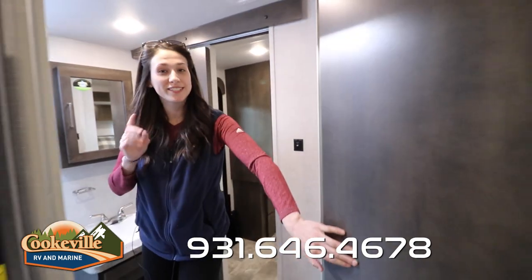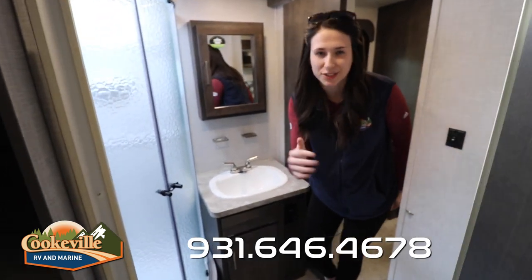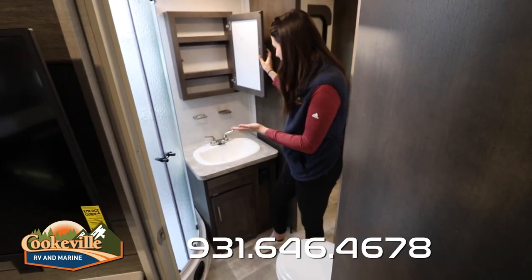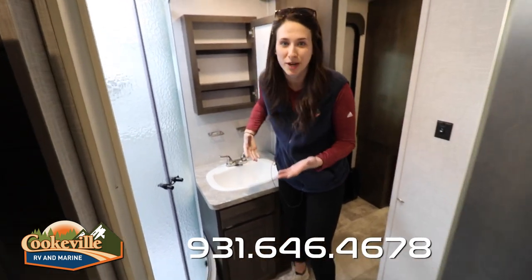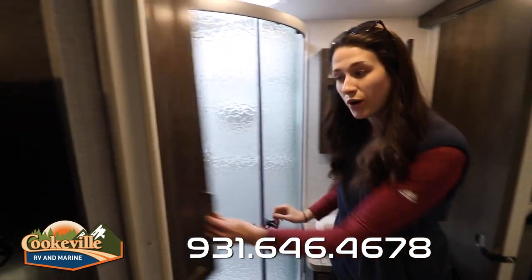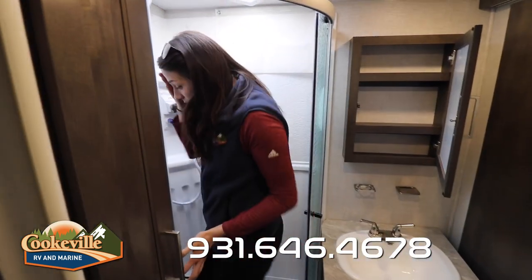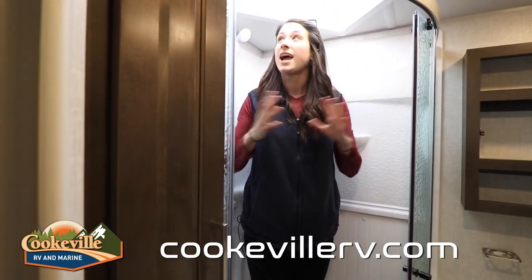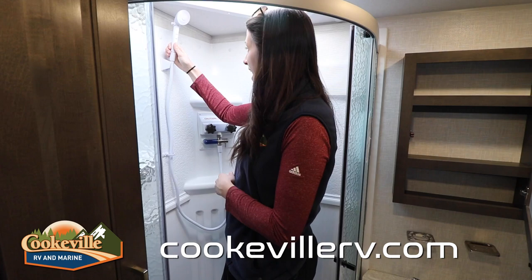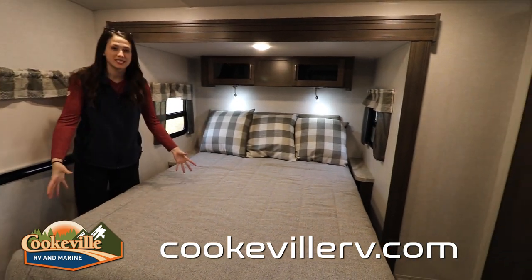Our bathroom has a double entrance — one from the entertainment and living space, and one from the bedroom — super convenient when the slides are in so you can still access the bathroom while on the road. We have a mirrored medicine cabinet with lots of storage. I love that Flagstaff added a place for your toothbrush. There's a nice big sink, more storage on the side next to the shower. It's a side-mounted shower, but I'm 5'11" and not even close to the skylight, which provides great lighting. Good spots for soaps and a removable shower head.